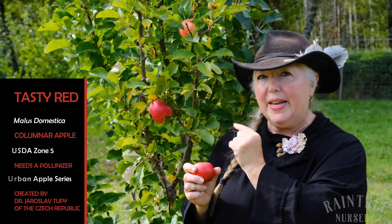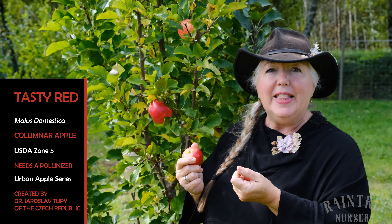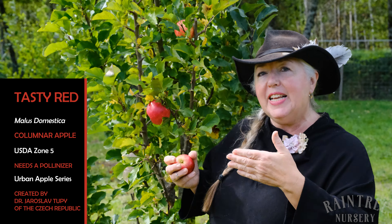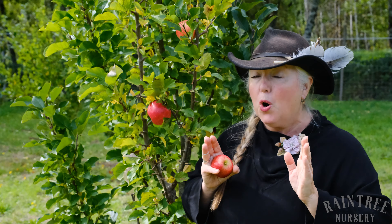This is Tasty Red, which is a columnar apple. This is part of the Urban Columnar series that was bred by Czechoslovakian breeder Jaroslav Tuki. This particular set of columnar trees has a really different form than the earlier columnar apples.